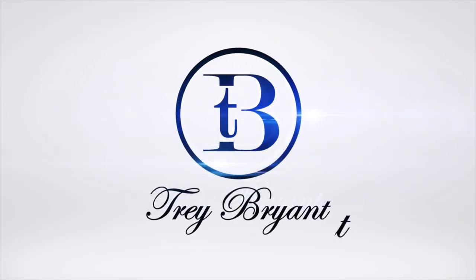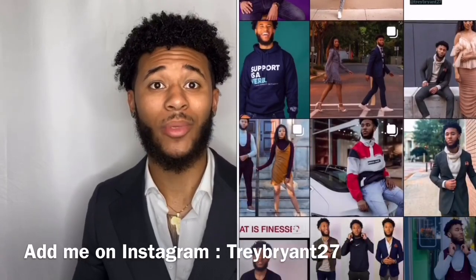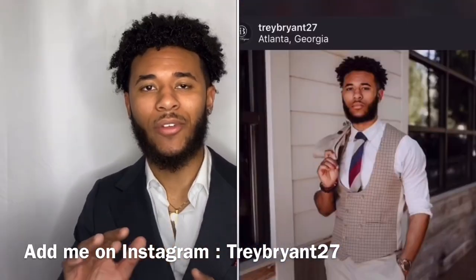What's popping guys, welcome back to my channel, it's your boy Trey Brian, back to give you guys another fashion video. I know it's been a couple weeks — I've been slacking, I'm sorry. Life has been happening. Recently I started working two different jobs over the past two months and I started a podcast with some of my homeboys called The Gentleman's Table. Follow me on Instagram if you want to keep up with everything I have going on.